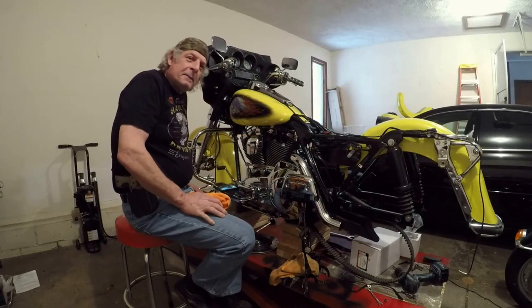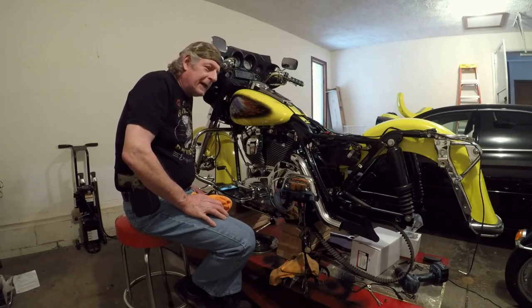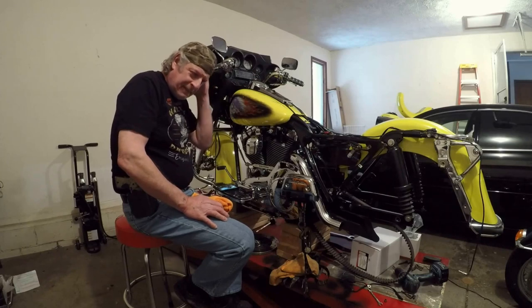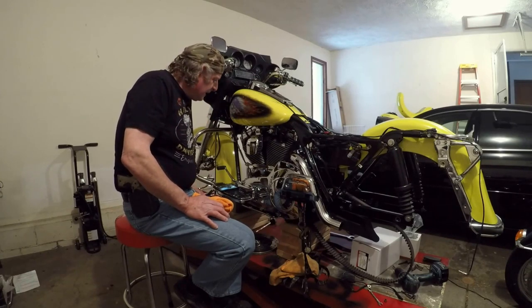Hey, how you doing? My name's Mark from the Dunwright Ranch here in Michigan. We're out here on Saturday — today's actually Christmas Eve. But you know us guys, we've got our priorities. Out here shining on the Harley a little bit.